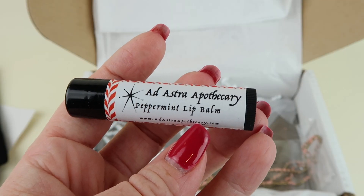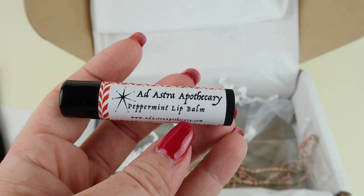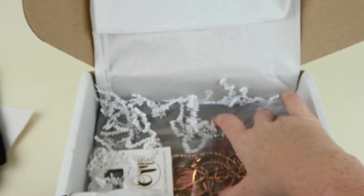From Ad Astra Apothecary we have a lip balm — it's a peppermint lip balm. A seasonal item, but I like peppermint year round so I'll definitely use that.